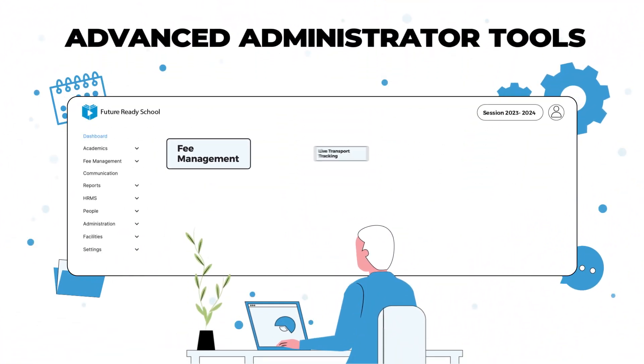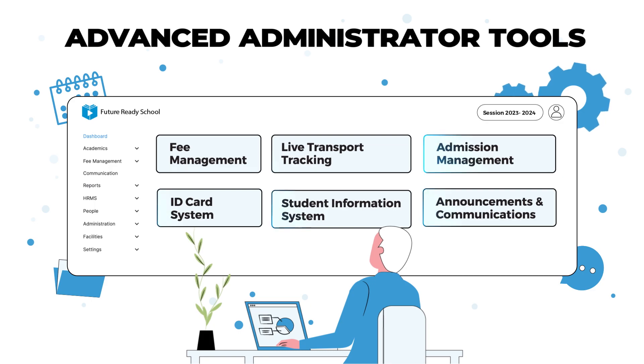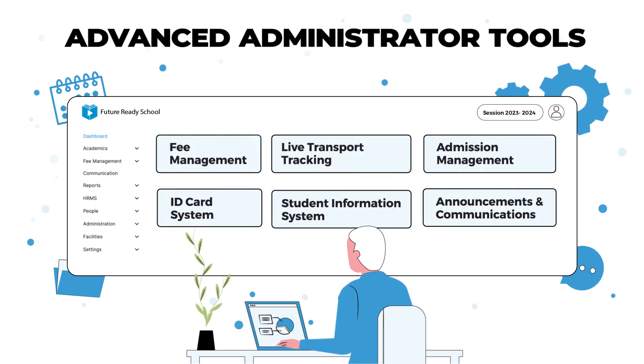With TeachMint, schools are able to digitise all their administrative processes, reduce operating costs and build greater parent trust.